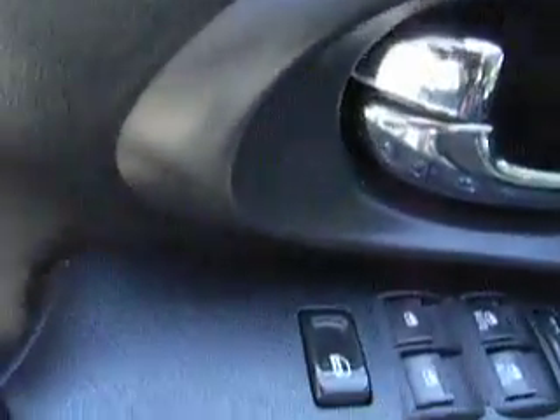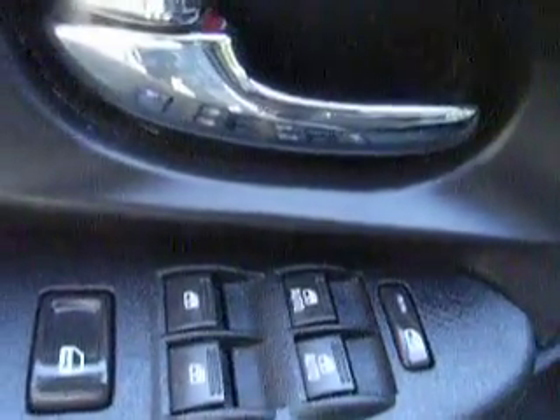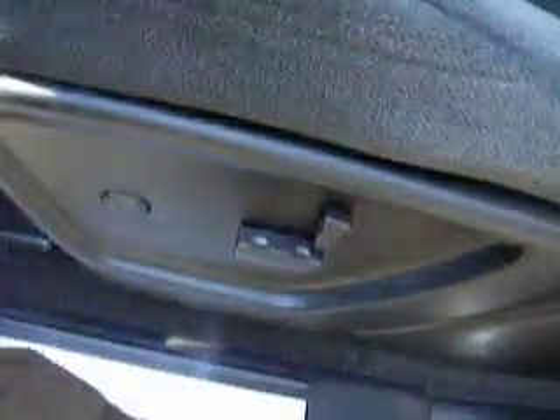Check out the inside: automatic locks, automatic windows, automatic mirrors, automatic seat adjustments on the driver's side, cloth interior, and a sunroof.